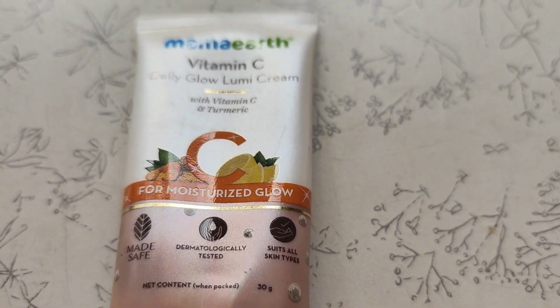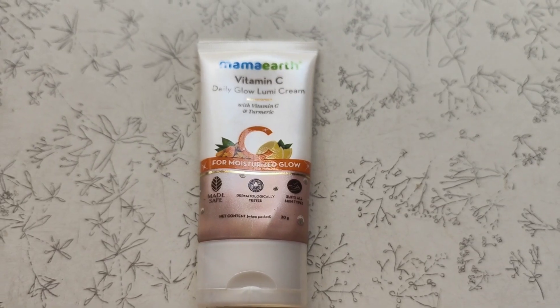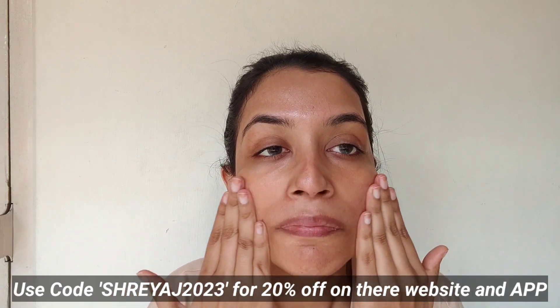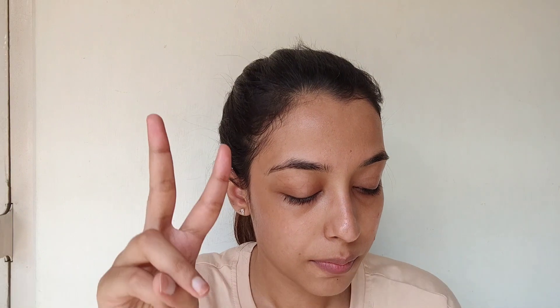For the third step I'll be doing my moisturization. Today I'll be using the Mamaearth Vitamin C Daily Glow Loumi Cream with vitamin C and turmeric. This is such a good loumi cream. If you've been following me for a while, you know I love products which give that inner glow without using too much product. The vitamin C helps brighten the skin, turmeric revives the natural glow, and this is a lightweight moisturizer with a highlighting glow. It is also made-safe certified.